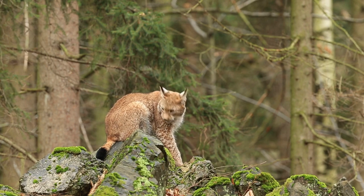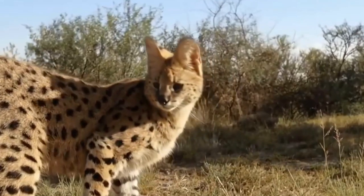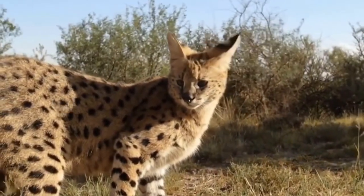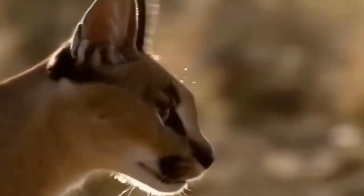The Eurasian lynx, Lynx lynx, also known as the European lynx, is one of the most widely distributed species. It inhabits dense boreal and temperate forests in Europe and Asia, with a presence in countries like Russia, Scandinavia, and the Alps. The Eurasian lynx's fur varies in color, from reddish-brown to grayish-brown, providing effective camouflage in the forested landscapes it calls home.